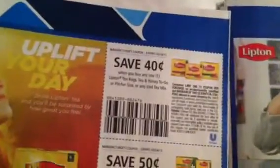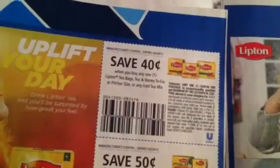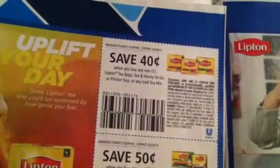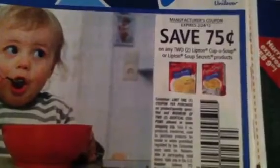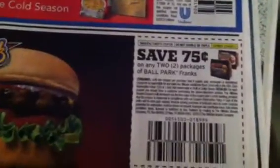There's $0.40 off the Lipton Tea Bags and Honey To Go or Pitcher Size of any Iced Tea Mix. $0.50 off when you buy one Lipton Tea Bag, $0.60 off any two Lipton Recipe Secrets Products. $0.75 off any two Lipton Cup O'Soup or Lipton Soup Secrets Products. $0.75 off any two packages of Ballpark Franks.